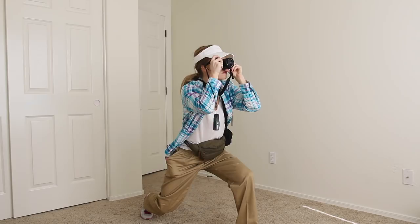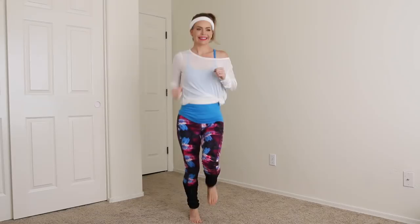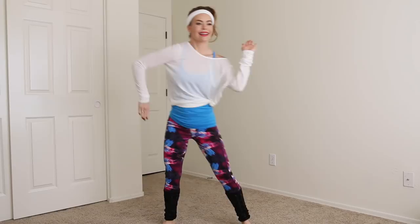Next up is the 80s or 90s Jazzercise instructor. For this outfit I've put on an exercise tank top and a shirt that's tied up on one side, then I paired it with colorful leggings and leg warmers, then finished off the look with a high ponytail and sweatband to match.